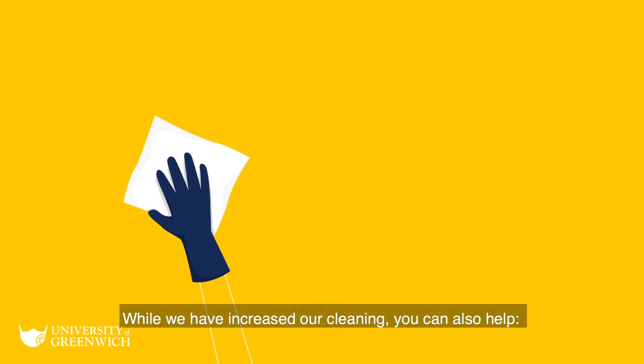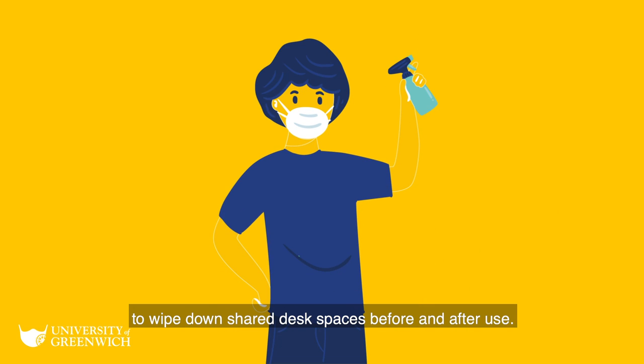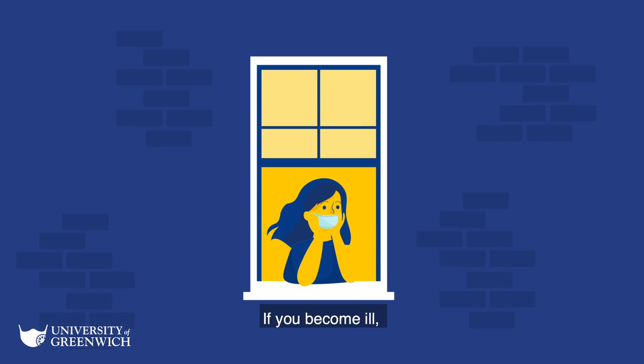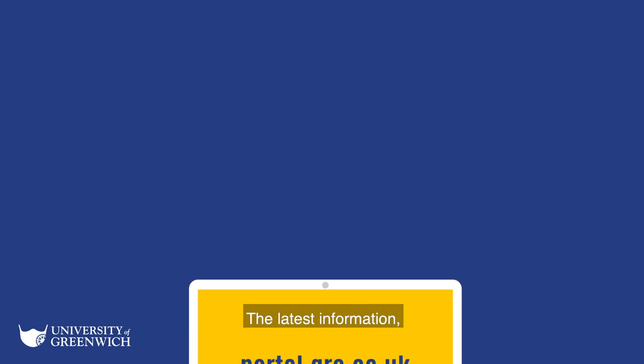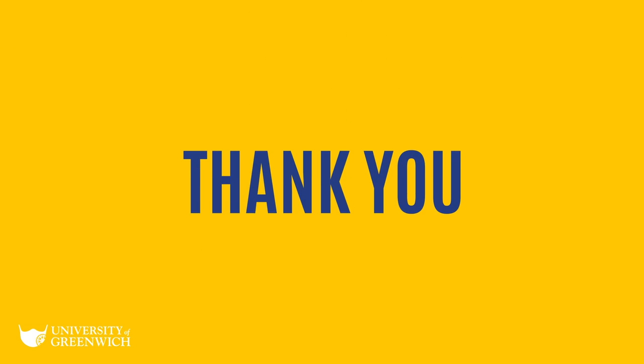While we have increased our cleaning, you can also help. We are asking students and staff to wipe down shared desk spaces before and after use. Wipes and sanitiser will be provided. If you become ill, you must follow government advice. The latest information, including where government decisions might impact on our plans, will be on the Portal homepage. Thank you.